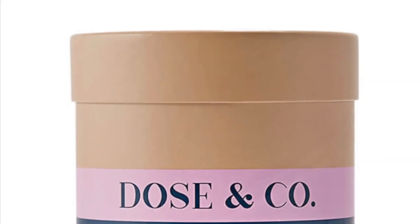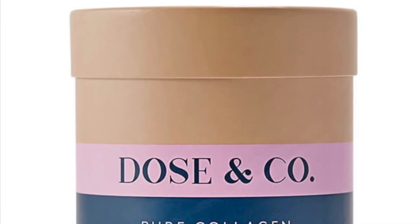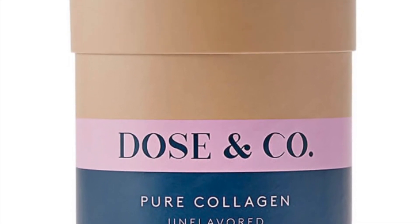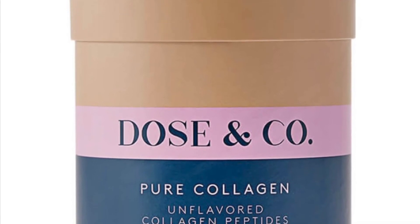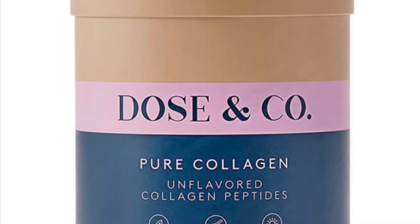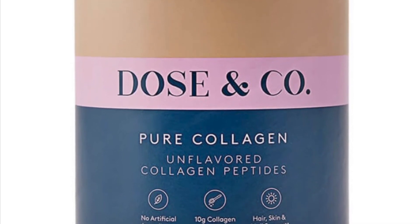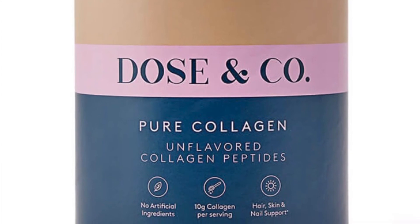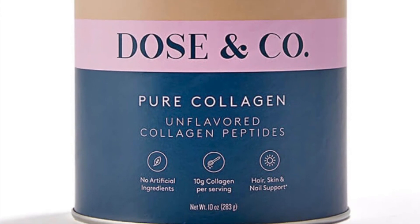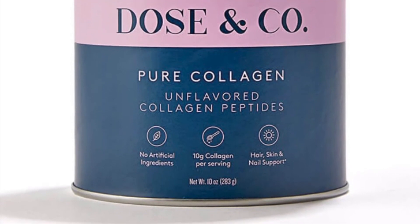Dose & Co Unflavored Collagen Peptides retails for $24.99. The 10-ounce product is the most versatile in the Dose & Co range. The pure powder fits seamlessly into your busy routine — just add two teaspoons to your morning coffee or mix into any baking to get your daily dose. This sustainably sourced product supports hair, skin, and nails. Every serving offers 10 grams of collagen; blends into coffee, smoothies, tea, milk, and recipes.